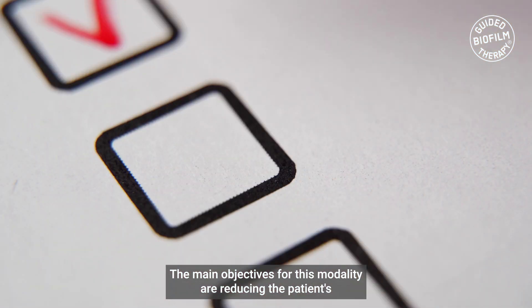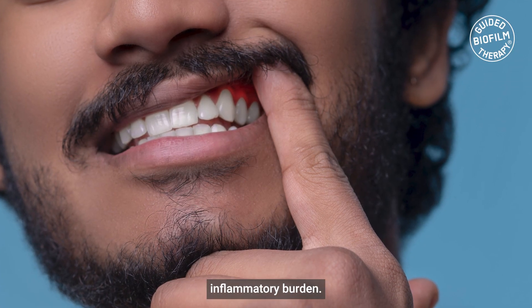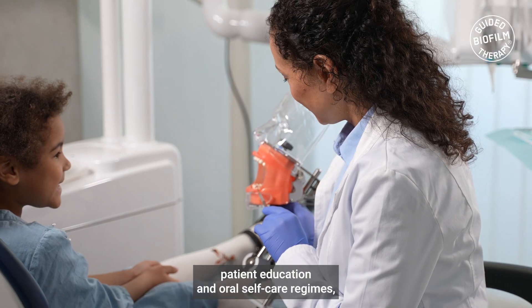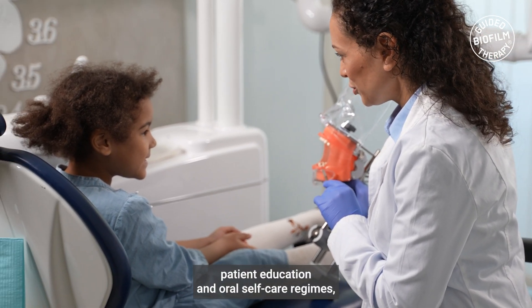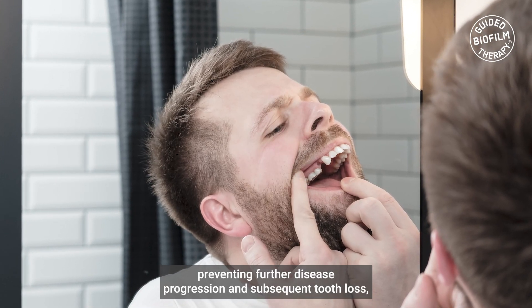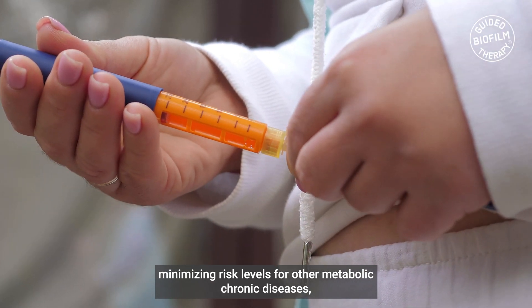The main objectives for this modality are reducing the patient's inflammatory burden, eliminating bleeding on probing, and pocket depth reduction, patient education and oral self-care regimes, preventing further disease progression and subsequent tooth loss, and minimizing risk levels for other metabolic chronic diseases.